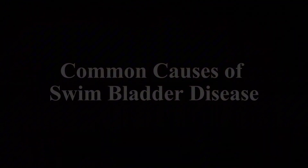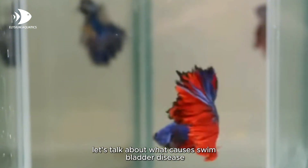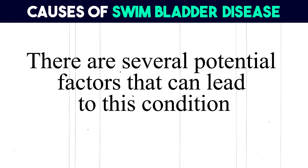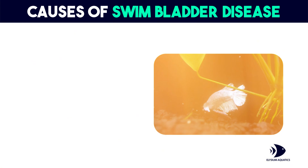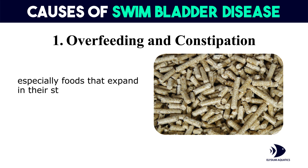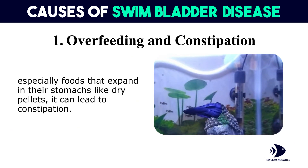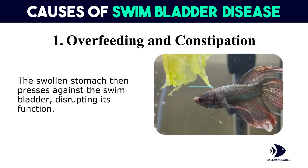Common causes of swim bladder disease. Now that we've gone over the symptoms, let's talk about what causes swim bladder disease. There are several potential factors that can lead to this condition. First, overfeeding and constipation: overfeeding is one of the most common causes. When bettas eat too much, especially foods that expand in their stomachs like dry pellets, it can lead to constipation. The swollen stomach then presses against the swim bladder, disrupting its function.